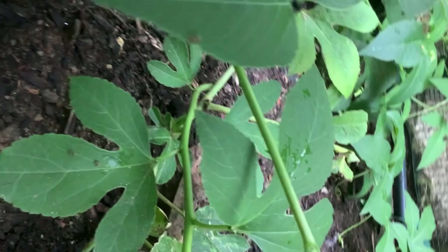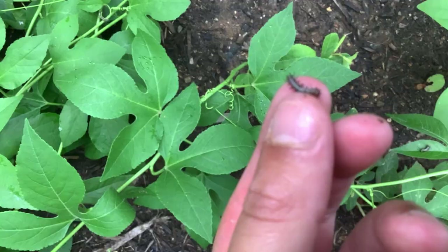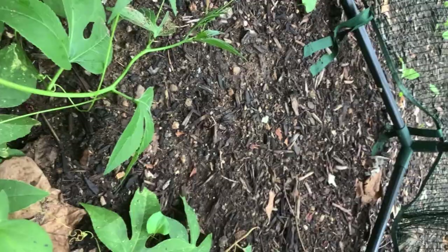Little zebra, little zebra, little zebra — what are you doing? He's kind of... he's kind of limp. I'm going to just put it back on.